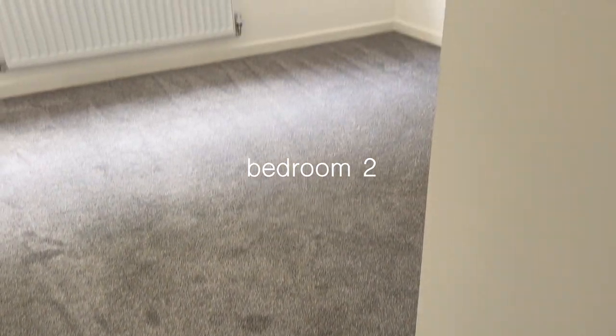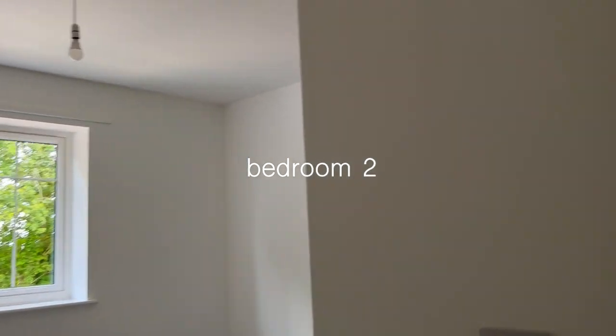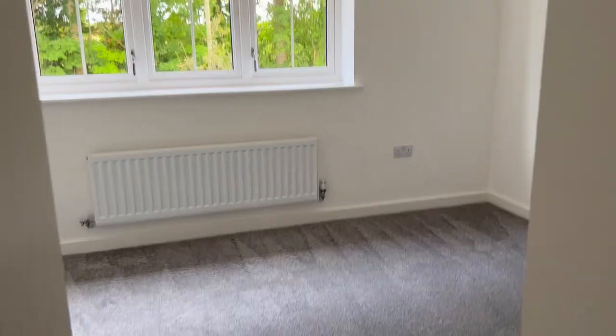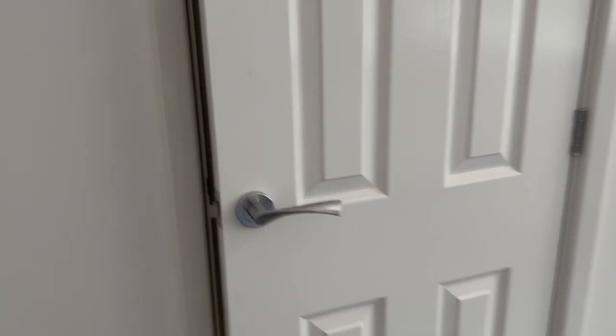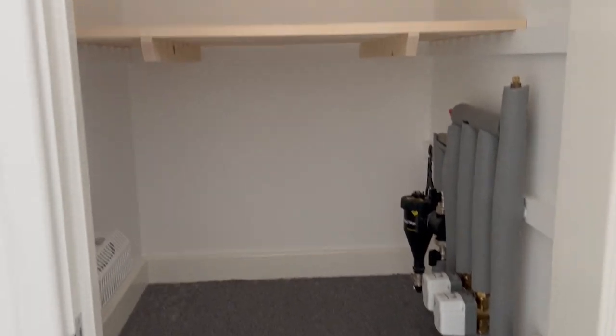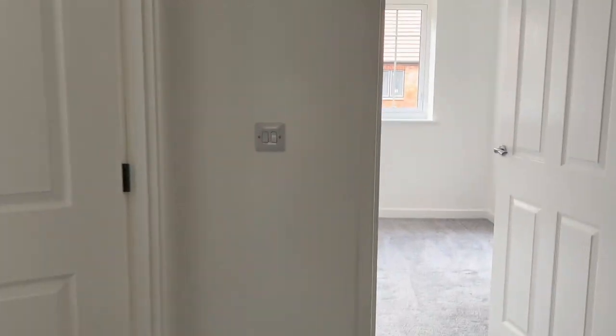As we go into this room, this is the front bedroom — this will be my room. In here is a little cupboard, which I think is the kind of airing cupboard, the same as in my old house. But I've never used it as an airing cupboard — I just use it for storage.